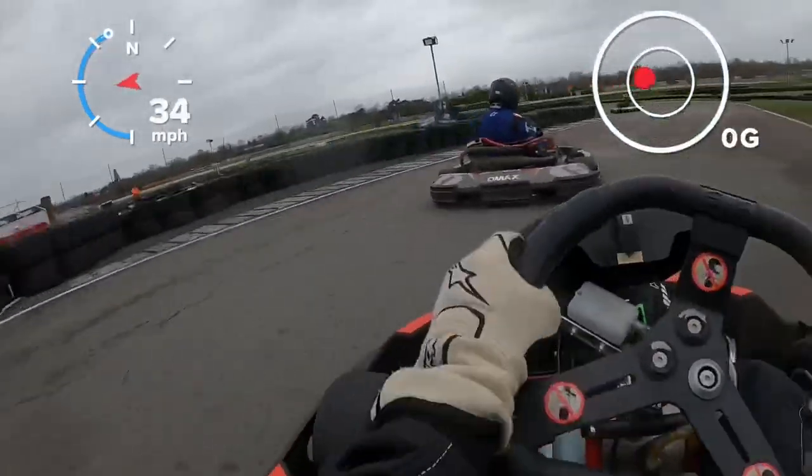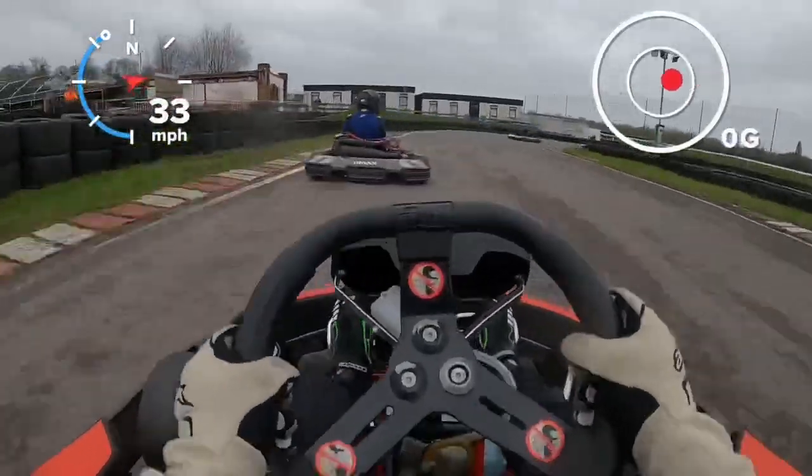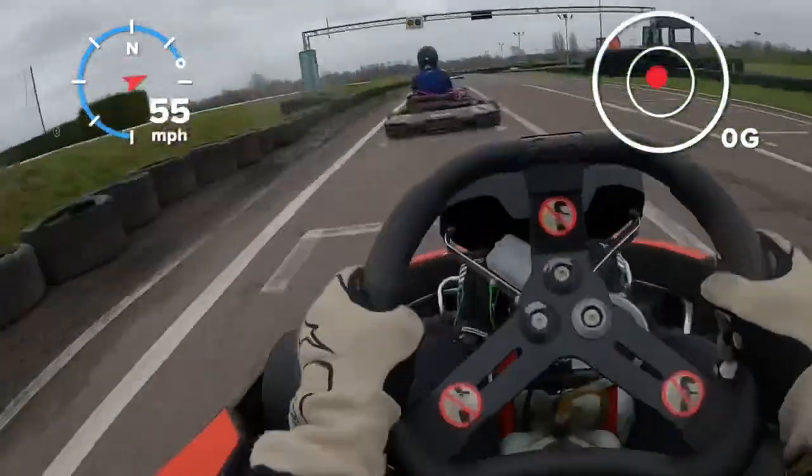Having just seen that, you would have thought that I'm going to learn my lesson. And of course, I'm not.